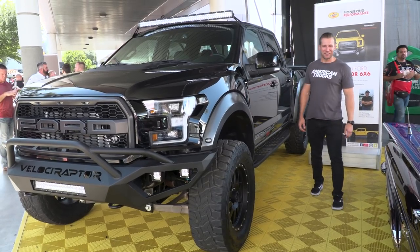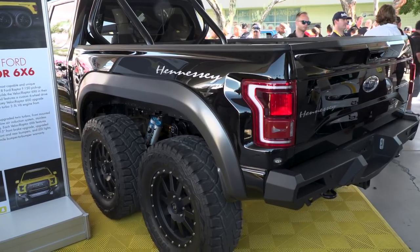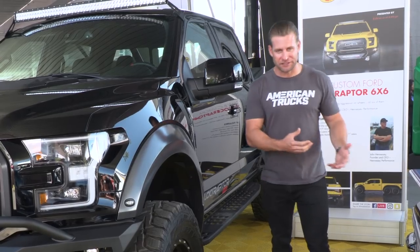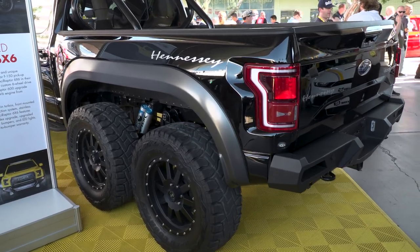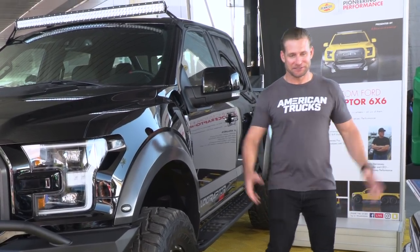Just when you thought you'd seen it all at SEMA, you see this thing — the Velociraptor. Six by six: two rear axles, six wheels altogether, making over 600 horsepower and over 600 pound-feet of torque, zero to 60 in under five seconds for this massive truck. I'd like to know the wheelbase on this thing — it's pretty damn long. I'm speechless.